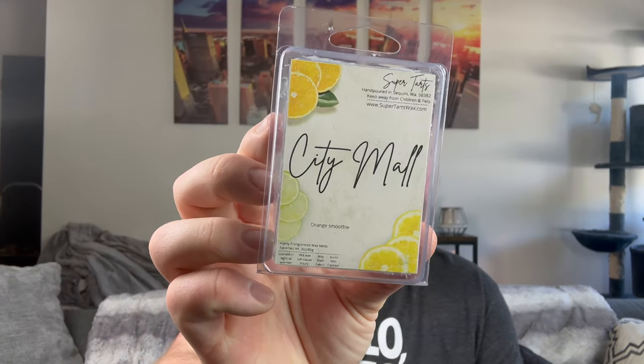I finished from Super Tarts City Mall — this is Orange Smoothie. It was definitely like an orange Julius scent, but a very strong, cleaner note for some reason. I was not a fan. I finished from Fantasy Wax, The Mayor — an apple strudel zucchini bread. I really like this. It's one of those scents that really comes alive when you melt it. It was a very cold night and I just wanted something really relaxing, so I really enjoyed that.